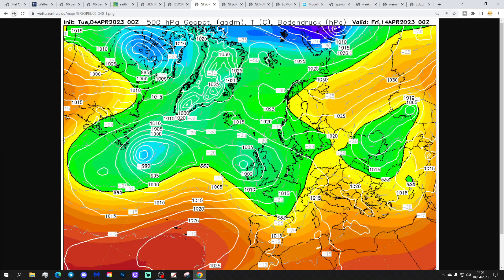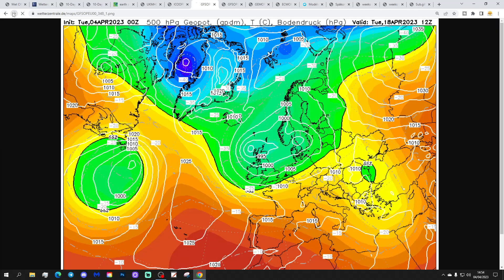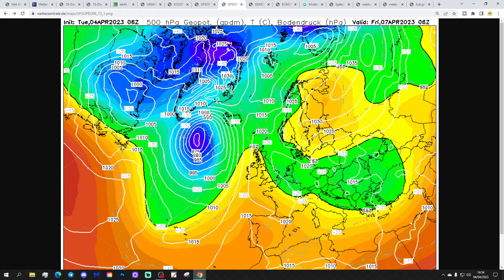Into the second half of the month with the GFS Midnight Run, it just stays rather unsettled and quite cool. Not great for anyone looking for a window of a couple of weeks of drier weather.